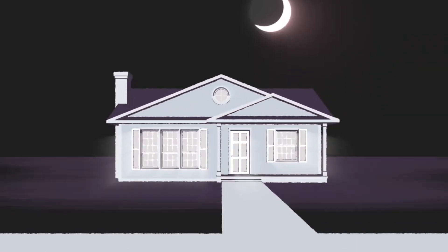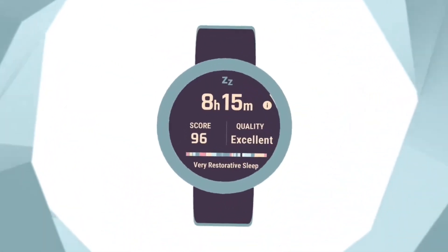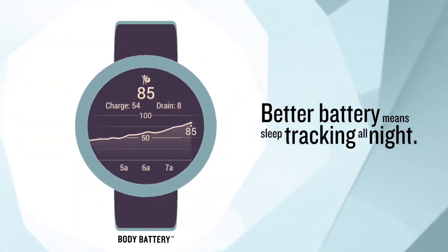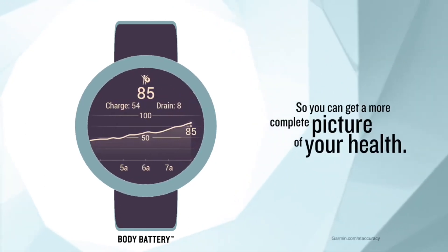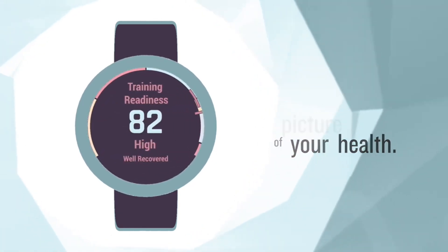Reviews of these features are generally positive. However, it's worth noting that the nap detection feature may slightly overestimate the duration of your sleep. While these features are currently exclusive to the Venue 3 watch, there's a reasonable chance that Garmin may extend them to other models, although the company has not made any official announcements yet.